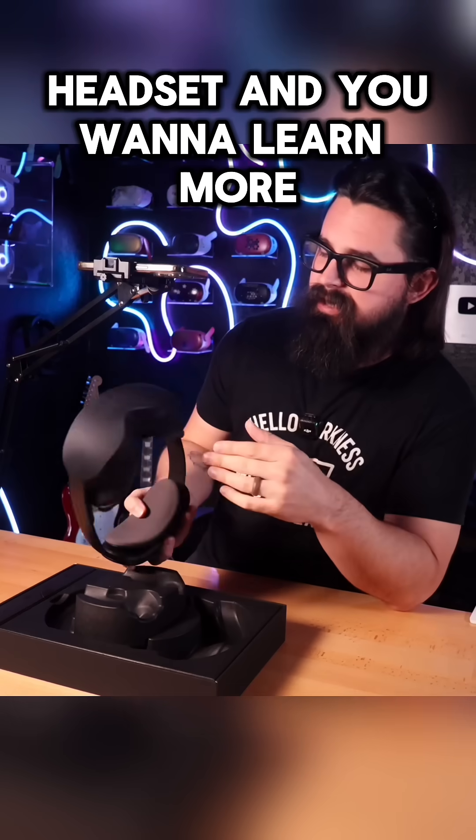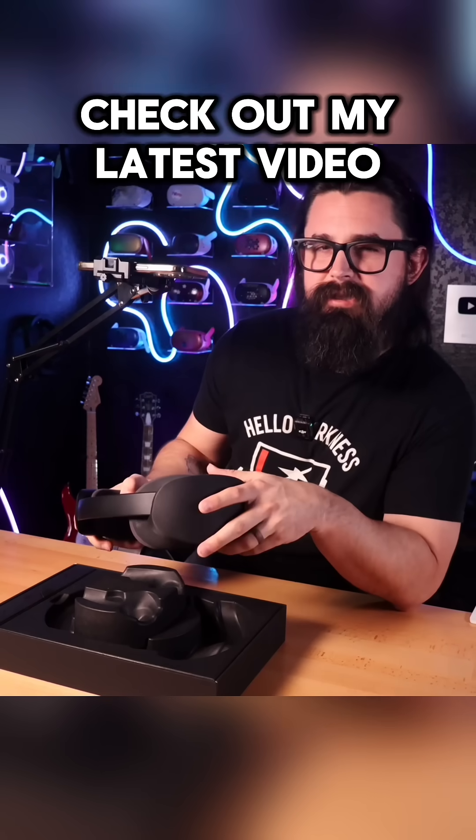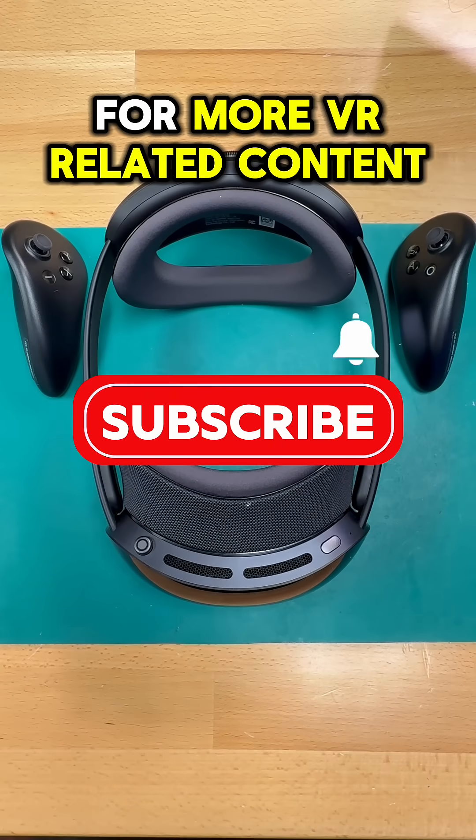If you still have questions about the Play4Dream headset and want to learn more, check out my latest video, and don't forget to like and subscribe for more VR-related content like this.